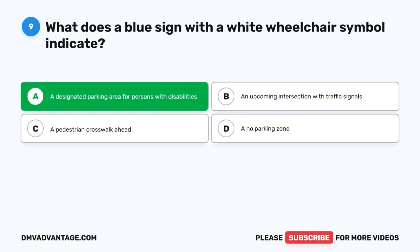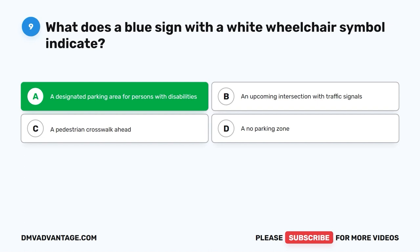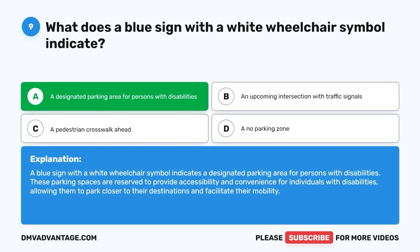The correct answer is A. A designated parking area for persons with disabilities. A blue sign with a white wheelchair symbol indicates a designated parking area for persons with disabilities. These parking spaces are reserved to provide accessibility and convenience for individuals with disabilities, allowing them to park closer to their destinations and facilitate their mobility.